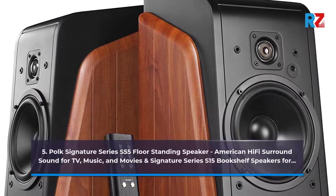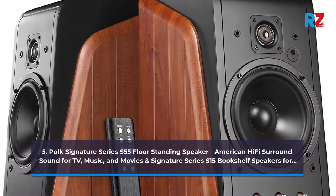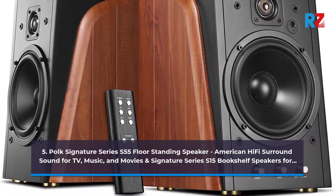5. Polk Signature Series S55 Floor Standing Speaker — American Hi-Fi Surround Sound for TV, Music, and Movies, and Signature Series S15 Bookshelf Speakers bundle.